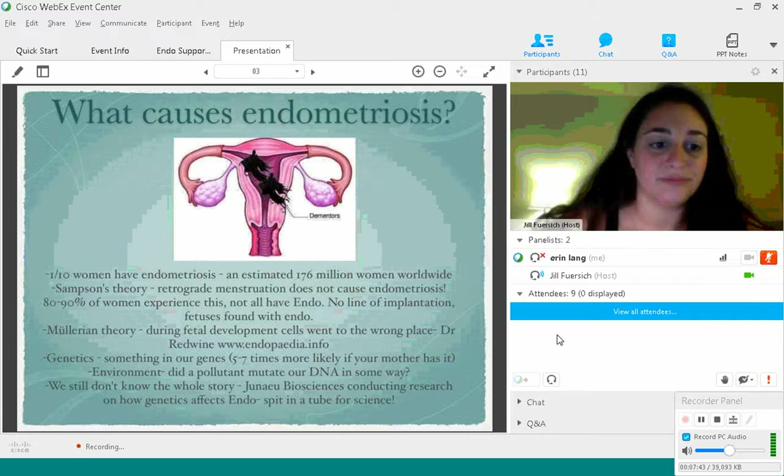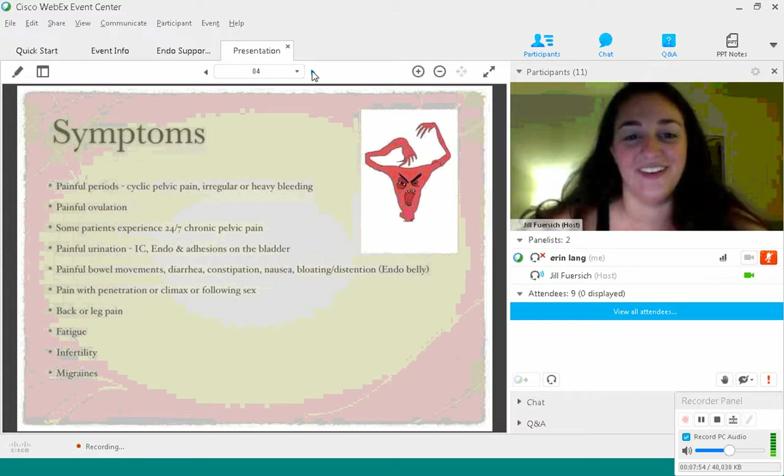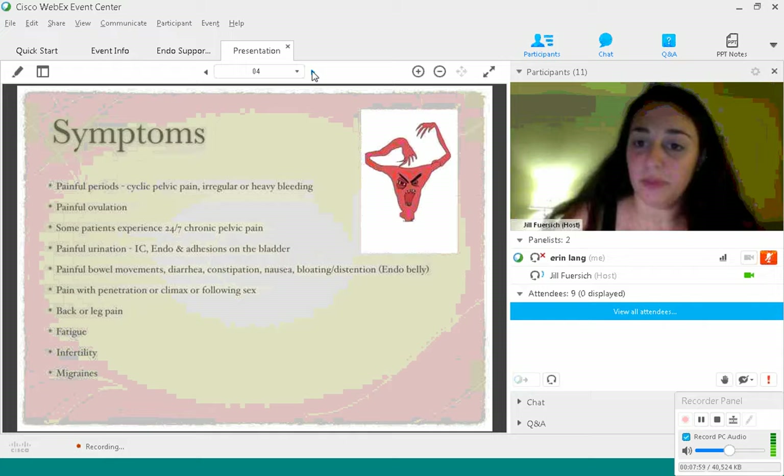Symptoms. I love this picture of the angry uterus — I googled 'angry uterus' and it did not disappoint, because that's what I think is going on when I'm having my pain. Common symptoms include painful periods, cyclic pelvic pain, and regular or heavy bleeding — but not all endometriosis patients experience pain only during their periods.